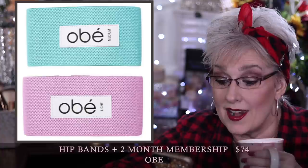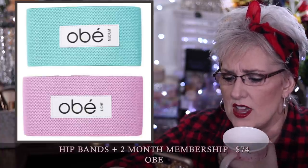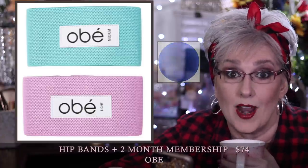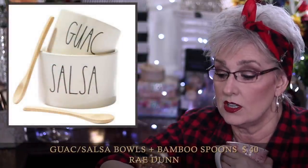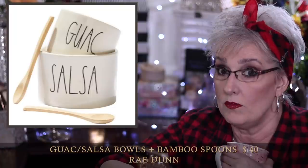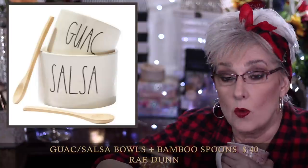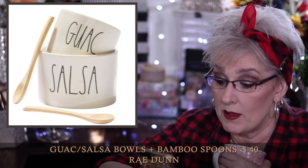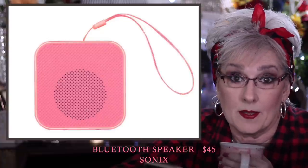The Hip Bands come with a two-month membership for people in the US and Canada, but if you're in the UK you don't get the membership — instead you get a Maji Sports trigger point ball. Then we have the Rae Dunn x Magenta collaboration: the Rae Dunn guac and salsa bowls for $40. The bowls are dishwasher safe but you have to hand wash those bamboo spoons. The Sonic Bluetooth speaker is $45 — it's got a little wristlet strap, you can take it anywhere or put it in whatever room you want, and it's ready to pair with any device.